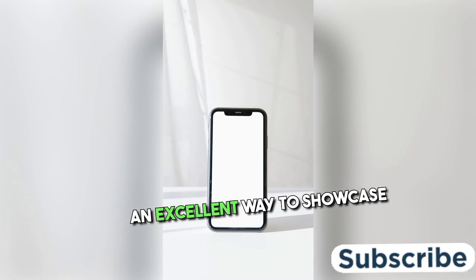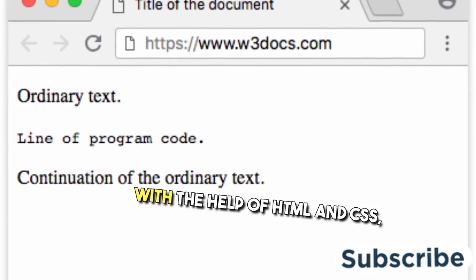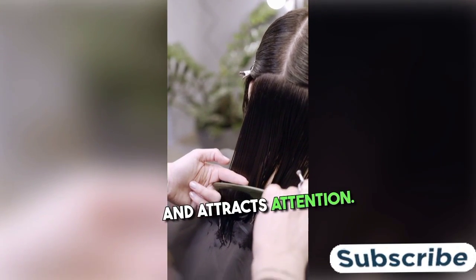Creating a portfolio website is an excellent way to showcase your skills, projects, and experience to potential employers or clients. With the help of HTML and CSS, you can create a stunning and professional-looking site that reflects your unique style and attracts attention.